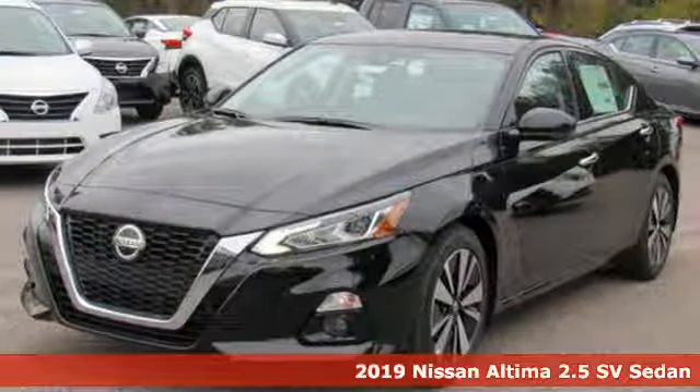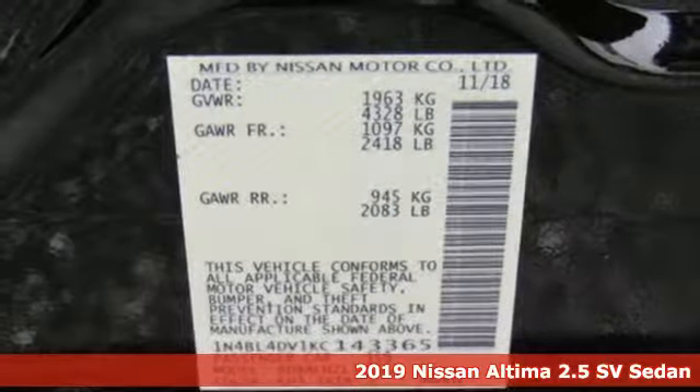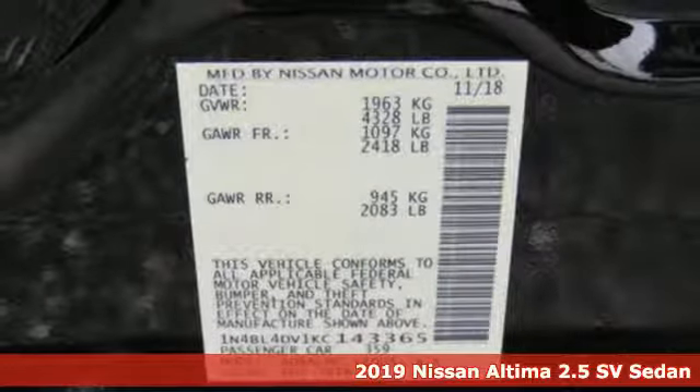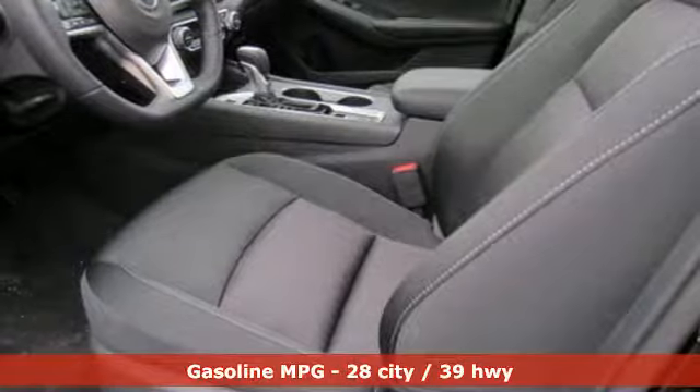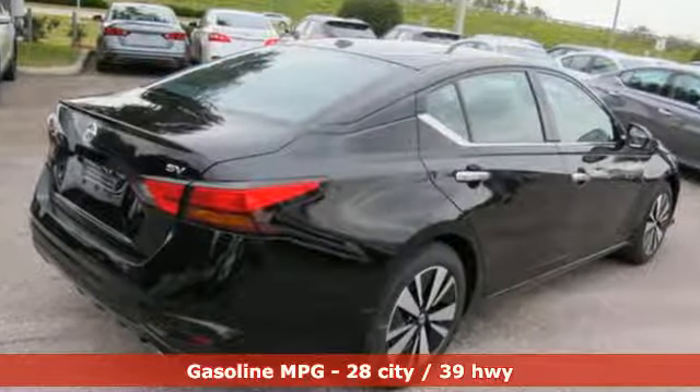It's the new 2019 Nissan Altima. This sedan comes equipped with a suite of standard safety, driving, and convenience features aimed to inspire certainty behind the wheel. It comes with all the amenities you need.